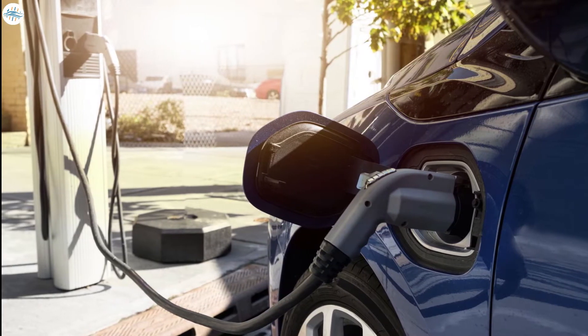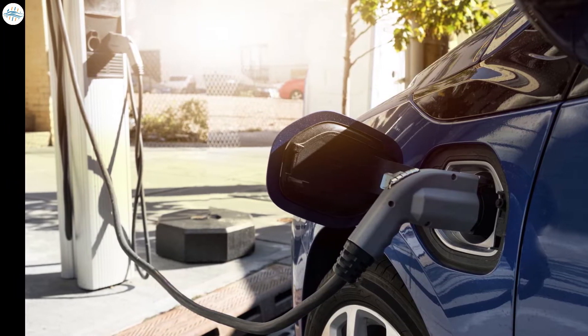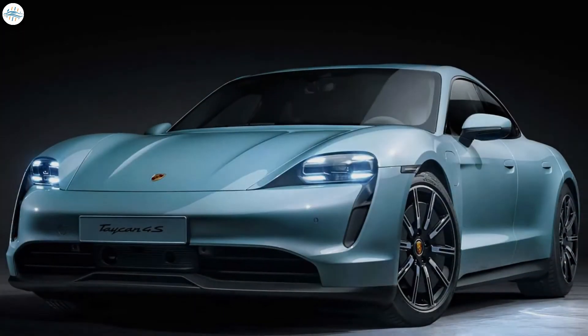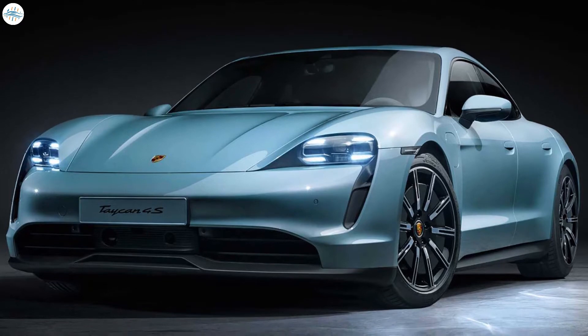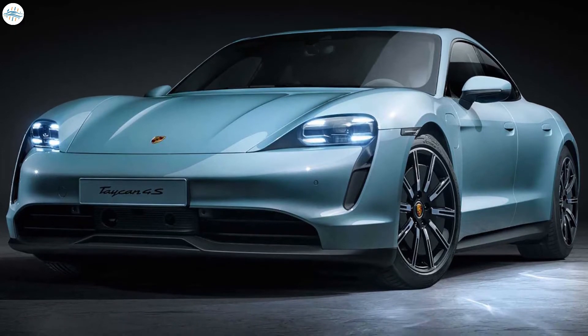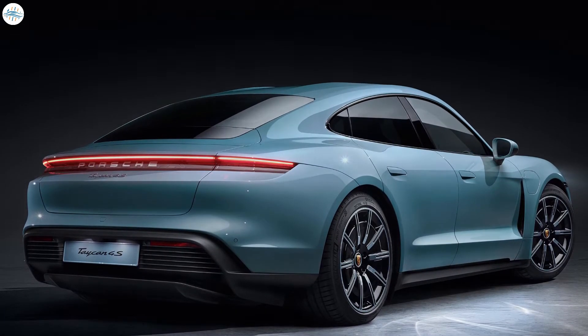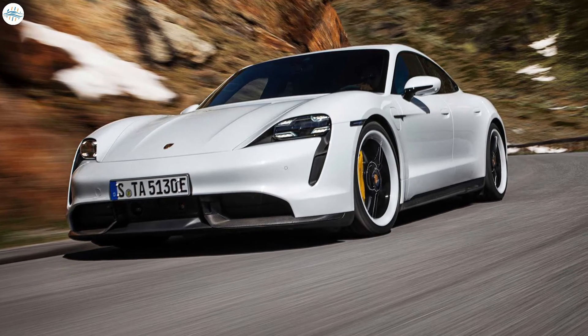We will see the top five EVs in increasing order of their EPA estimated range. Number five: Porsche Taycan 4S. Porsche's Taycan electric sports car is an excellent litmus test for the market's pivot toward EVs in 2021. Since the Taycan went into production a year ago, Porsche has already sold over 20,000 units.